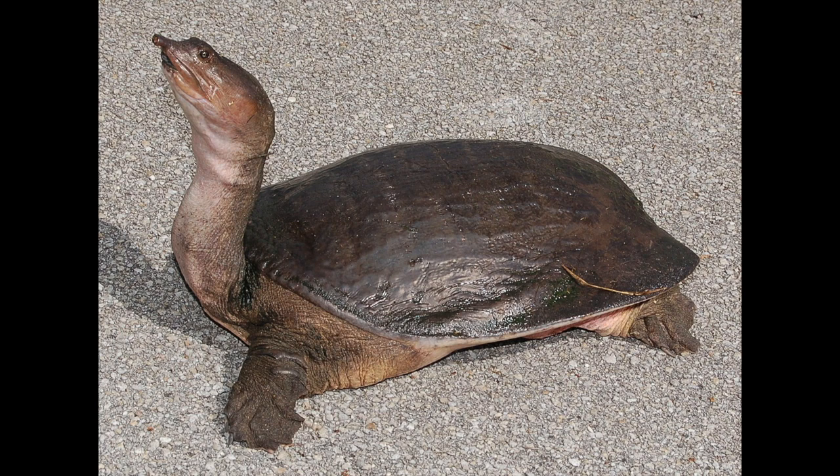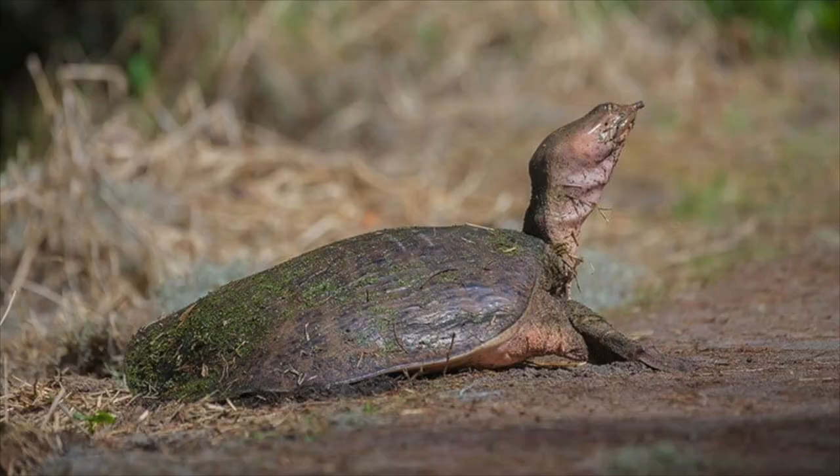The spiny soft-shell turtle. This creature is one of the largest freshwater turtles in North America. It has spiny cone-like projections on its upper shell. The spiny soft-shell turtle has webbed feet, each with three claws. It also has a fleshy, elongated nose. This reptile lives in Canada, the United States, and Mexico. It lives in ponds, lakes, rivers, and streams. They prefer waters with sandy bottoms.